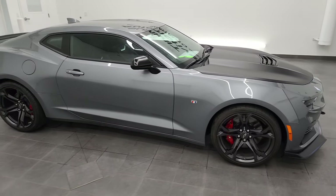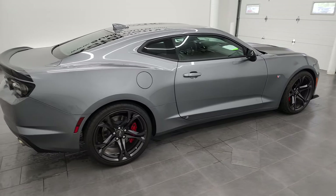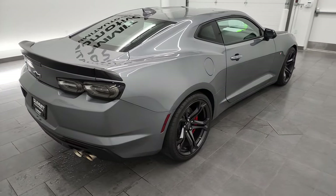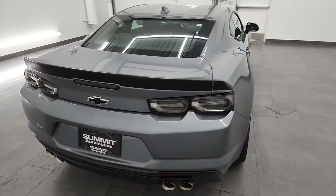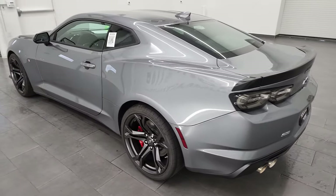Hey, this is Brett, and this 2022 Chevrolet Camaro 1LE 1SS is stock number 13189Z. I am here at Summit Automotive in Fond du Lac, Wisconsin, your new and used sports car headquarters.